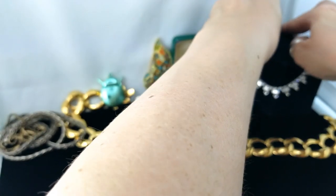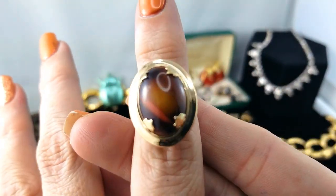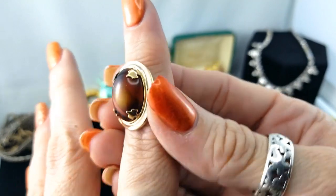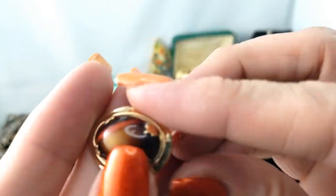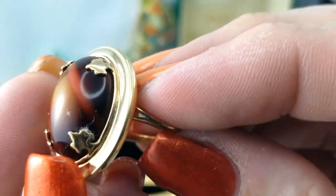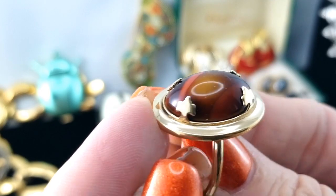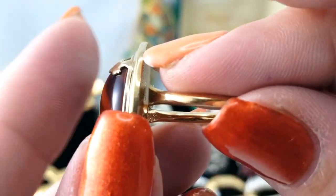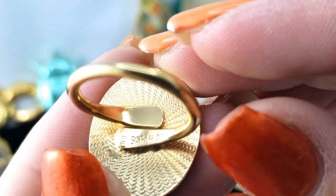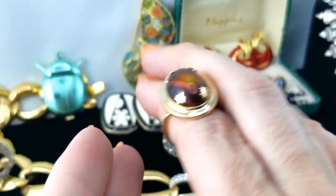I've got a ring here and it looks like a piece of agate in there. It's not very translucent. I like the claws that are holding it though. Oh, and it's another Sarah Coventry — I like the colors of that.